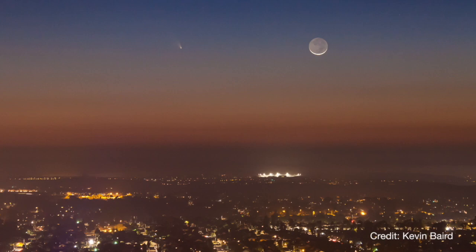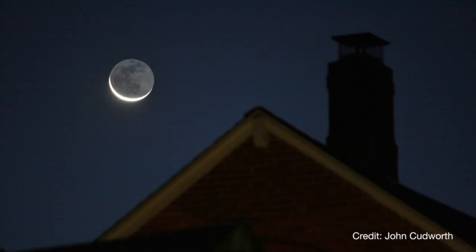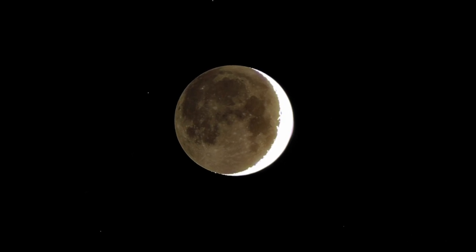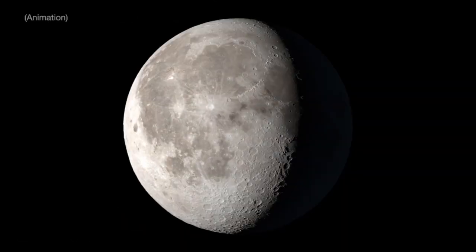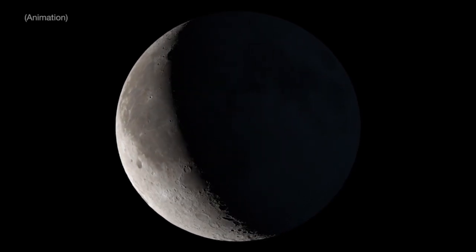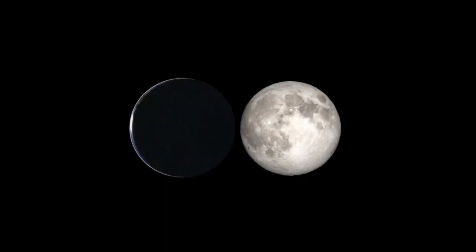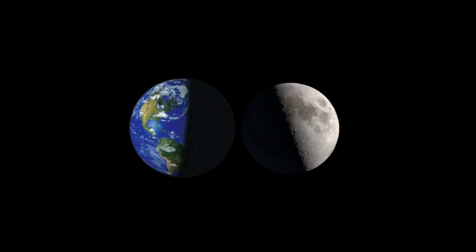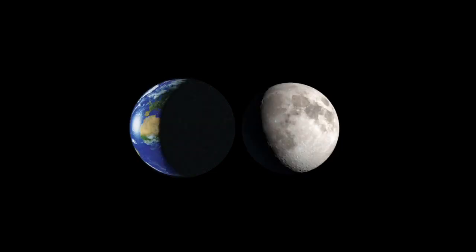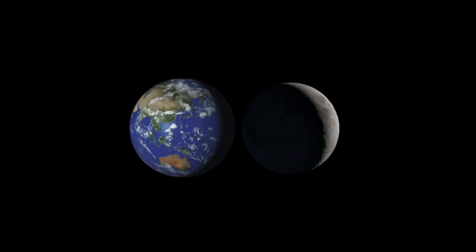Earthshine is easiest to observe in the few days before and after the new Moon, when the part of the Moon directly lit by the Sun appears as a slim crescent. This is partly because there's less of the bright sunlit surface to compete with the dimmer Earthshine-lit portion, and partly because the phases of Earth and the Moon are complementary. When the Moon is a slim crescent in our sky, Earth seen from the Moon looks nearly full.